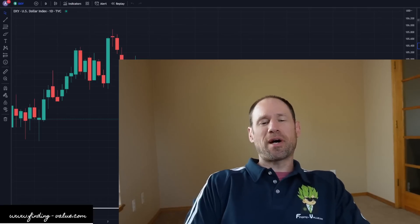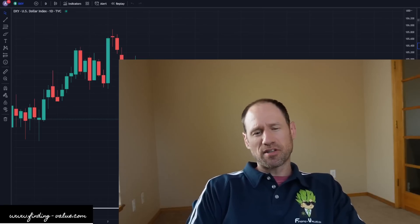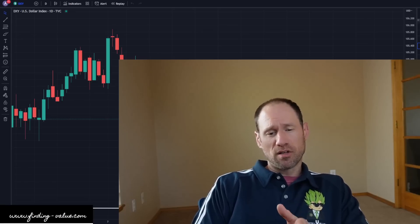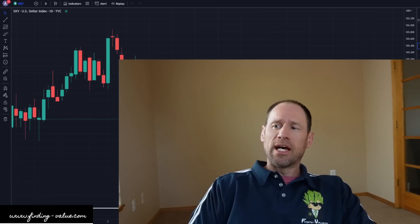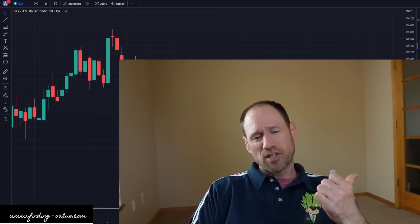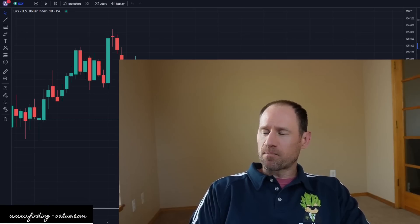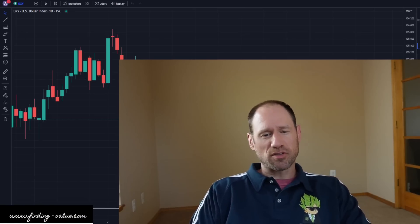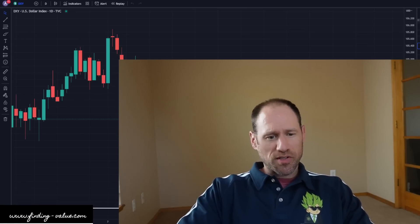Hey everyone, hopefully you're having a good day. My name's Andy, my channel's Finding Value. Today we're gonna do our daily technical analysis update of commodities. We're gonna work our way through dollar yields, precious metals, and commodities and ETFs that I follow. I'll be interjecting my financial opinions, and if you guys need any help with anything, definitely check out finding-value.com. Got a lot of information on there that can help guide you on making better financial decisions. So, let's dive in, take a look at what's going on.